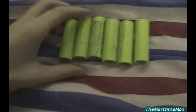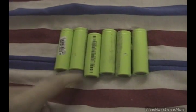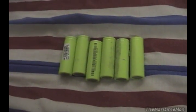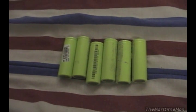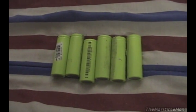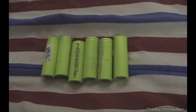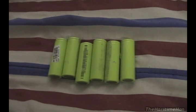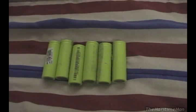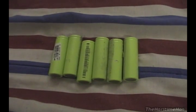Greetings Earthlings! Check out what I have here — six 18650 lithium-ion batteries. How I got these is pretty interesting. My mom bought a replacement battery for her laptop on eBay, and it was dead on arrival. She got her money back and didn't have to send it back, so she gave it to me. I let it sit for a couple of months, then thought: why not rip it open? Maybe there are some 18650 cells inside — and I was right. I tore it open and got six cells.